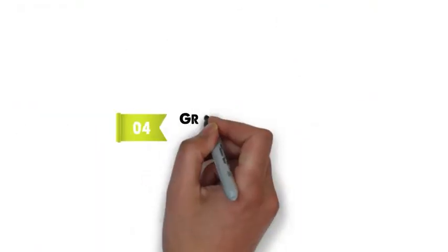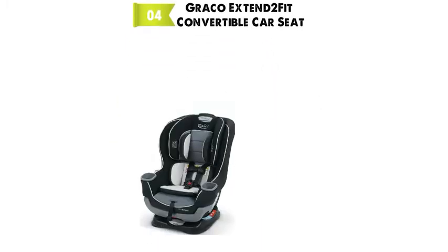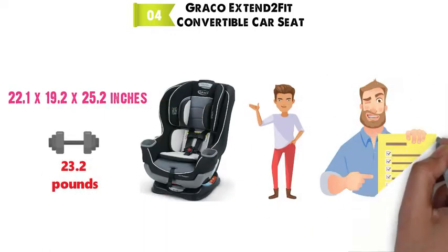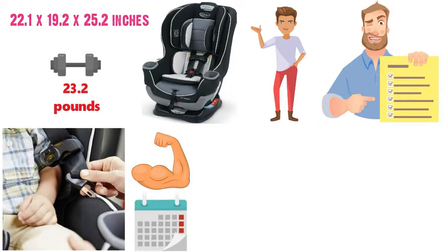At number 4 we have the Graco Extend to Fit Convertible Car Seat. The dimensions are approximately 22.1 x 19.2 x 25.2 inches with a weight of 23.2 pounds. This convertible car seat has some really great features, and with its strong steel-reinforced frame, it will provide durability for many years to come.